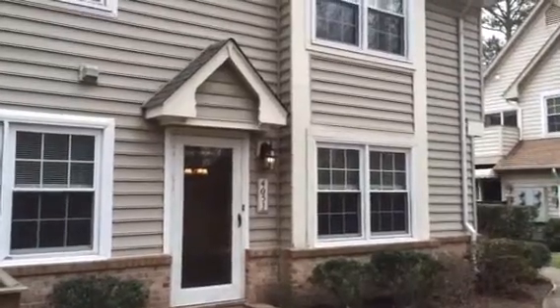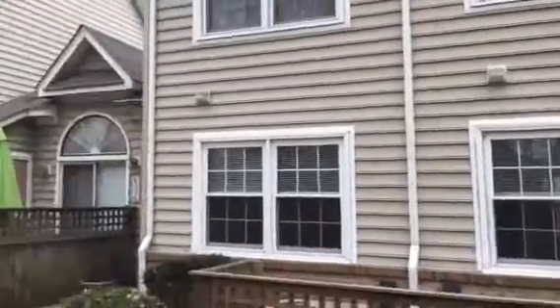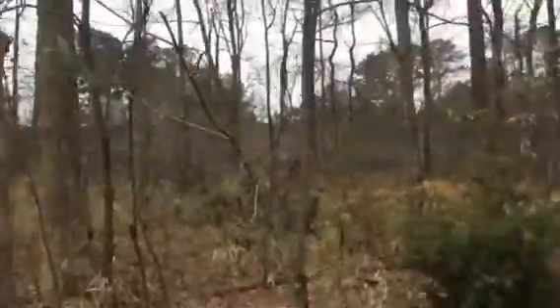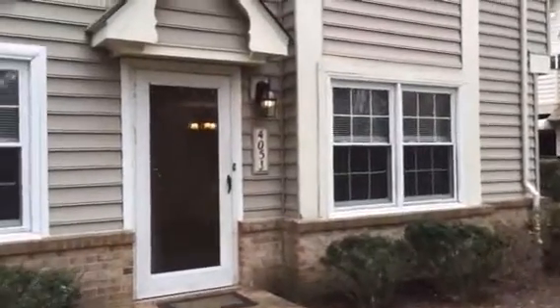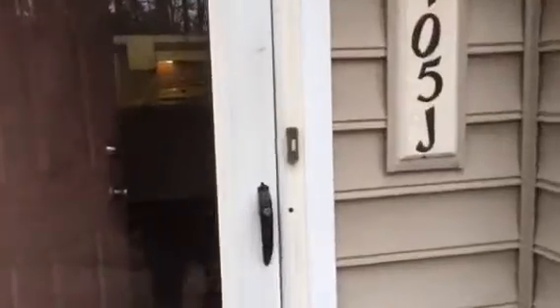Today is March 23rd and we are at 405 Bracknell Arch in Chesapeake. This is Unit J, a condominium in the Wimbledon Chase neighborhood. It is located just off of Battlefield Boulevard right next door to Chesapeake General. It's a two bedroom, two bath condominium with 925 square feet, and I'm going to take you in and give you the tour.